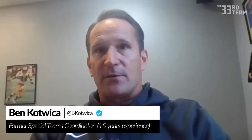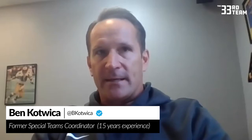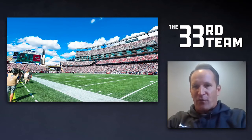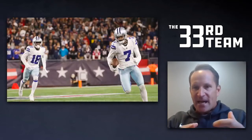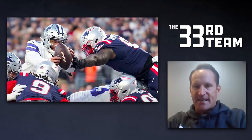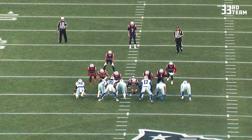For all the football fans out there, welcome back to my special teams play of the week. I'm going to take you to Foxborough, where two iconic NFL franchises — the Dallas Cowboys and New England Patriots — went head-to-head in Sunday's late afternoon marquee matchup. Let's go to the tape.